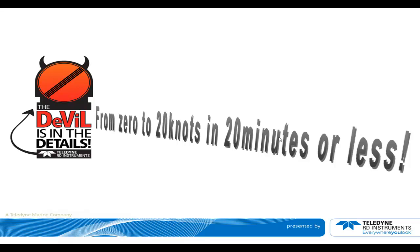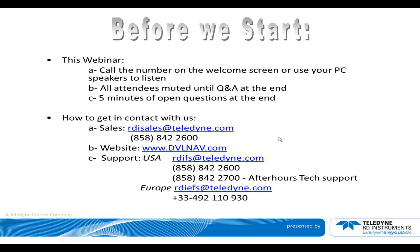Today we're going to talk about 'From 0 to 20 Knots in 20 Minutes or Less.' Please note that you have a number you can call on the welcome screen or use your PC speaker to listen. You can choose that from the Citrix GoToMeeting panel on the side of the screen. All attendees will be muted until the Q&A at the end, and we'll have a five-minute open Q&A at the end of this session.